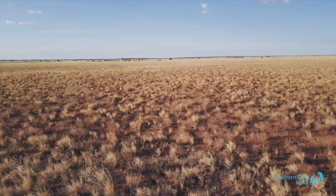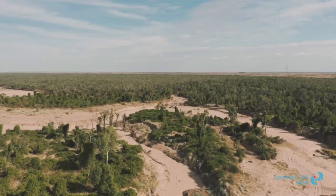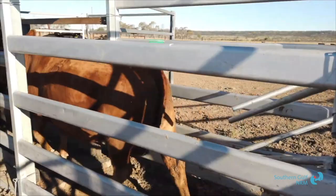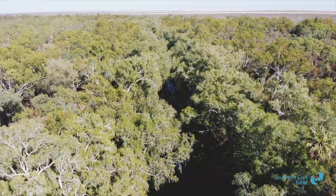At the end of the day, if we're looking after the grass that we've got, we're looking after the environment that we've got, we're taking care of our bottom line. Southern Gulf is involved in a wide range of projects around grazing land management, working with landholders to improve the state of properties, whether it be on-farm infrastructure that allows better grazing management practices, water management, or reducing the threats like weeds and pests.